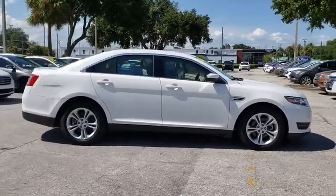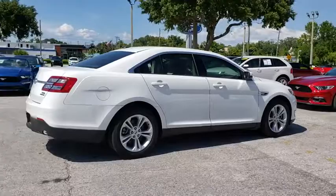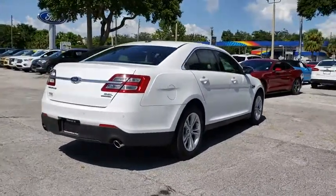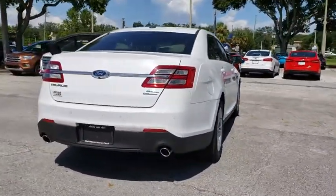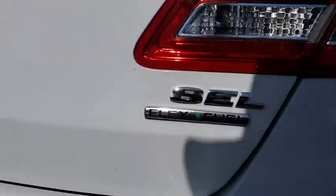This vehicle has less than 6,000 miles. Here are some of this vehicle's great options: power passenger seat, traction control, dual airbags, power steering, four-wheel disc brakes, AM FM stereo with CD player, cruise control.